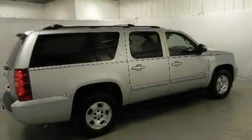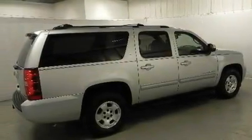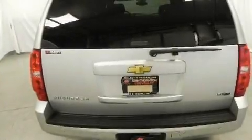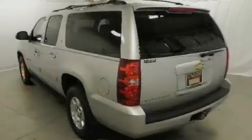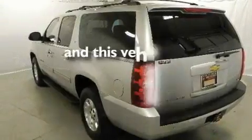Additional features include dual power seats, Bluetooth cell phone integration, a premium audio system, leather seats, a locking rear differential, aluminum wheels, a low tire pressure indicator, air conditioning with automatic climate control, and this vehicle has fewer than 36,000 miles on the odometer.